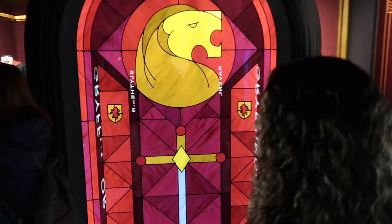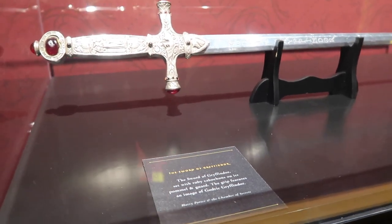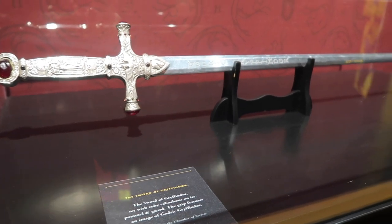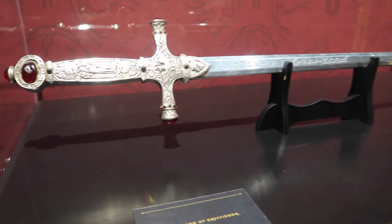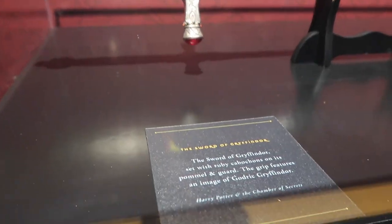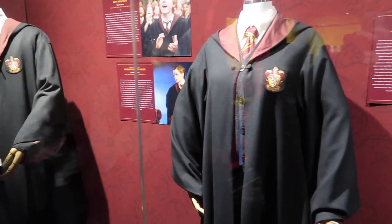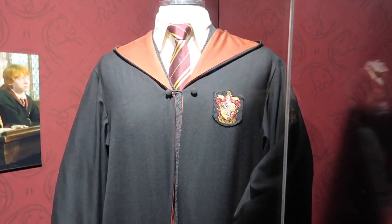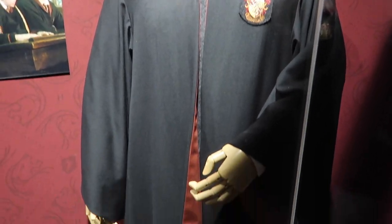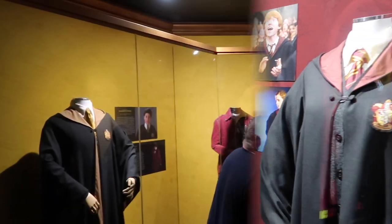Let's see what's inside. One of the coolest things about this exhibition is the props. One of the first props we see over here is the Sword of Gryffindor from Harry Potter and the Chamber of Secrets. That is so cool - it's literally right here. Also in the Gryffindor room are the robes from Ron, Hermione, and Harry, all from Harry Potter and the Order of the Phoenix. This is Harry Potter's Gryffindor robe right here. Look at Hermione's, and then Ron's over there with the sweater.